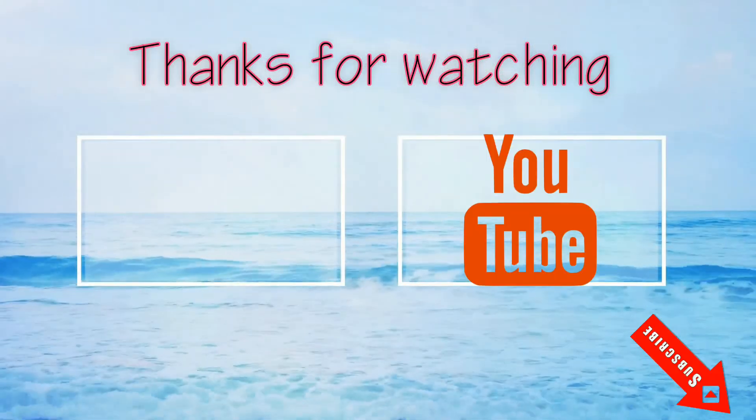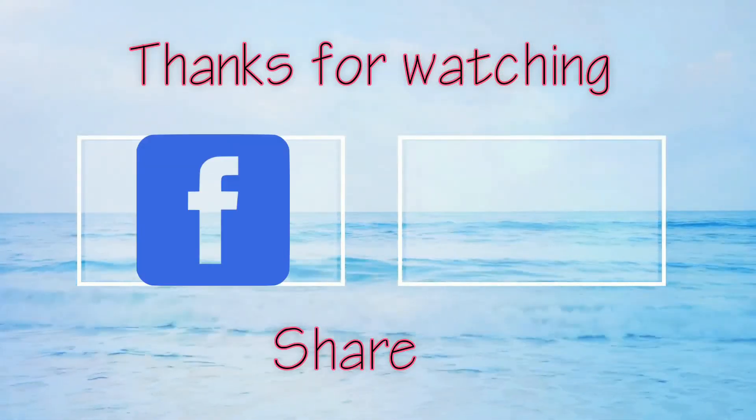That's it, guys! Thank you for watching the video. Please like, comment, and share the video. Don't forget to subscribe to the channel. Thank you — bye-bye, see you in the next video!